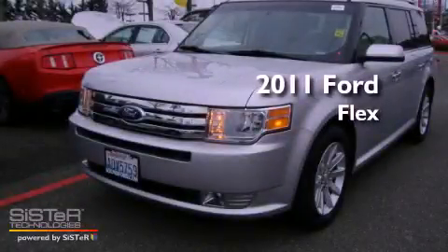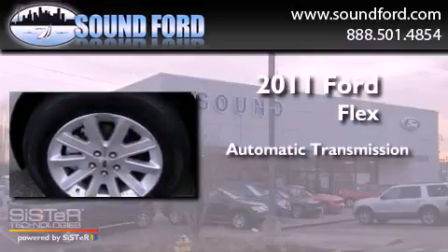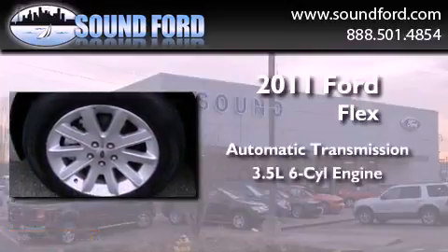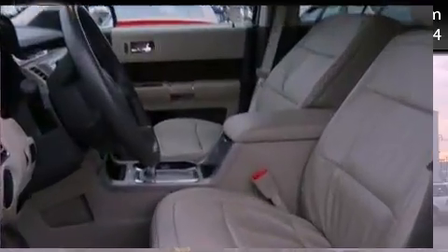This is a 2011 Ford Flex. This crossover has an automatic transmission, a 3.5-liter V6, and the added capability of 4-wheel drive.